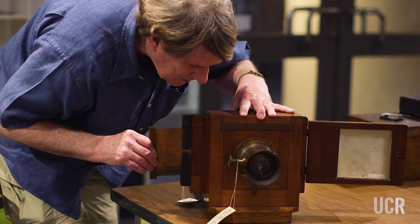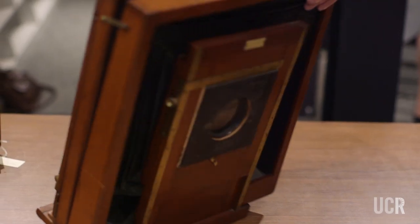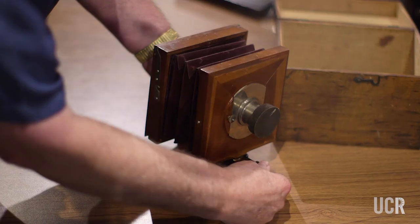It is mostly field view cameras — mostly wood and brass cameras. They're extremely large or extremely small, and that makes them rarer and more interesting.